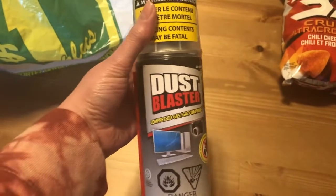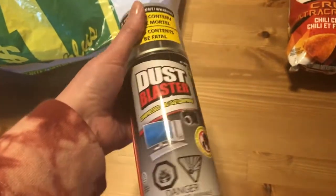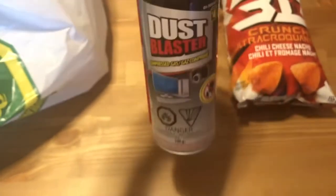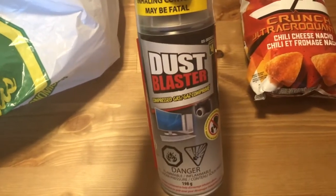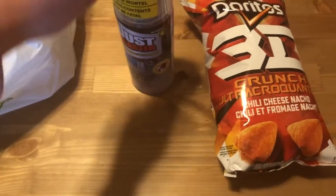And we got some Dust Blaster. We've actually needed this for a while, and all the Dollaramas have been sold out for the longest time. So they finally got some more stock in — yay! We really need to do some dusting, especially with the retro game consoles we picked up. That was $4. It's always quite pricey, but I guess it's cheaper than buying it at Staples or Office Depot or Costco. So not too bad for $4.